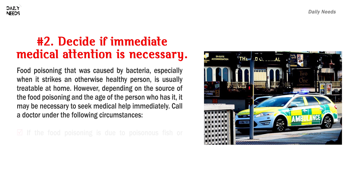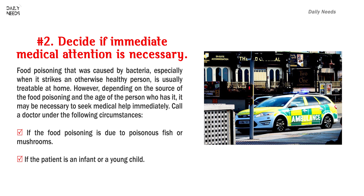Number 2: Decide if immediate medical attention is necessary. Food poisoning that was caused by bacteria, especially when it strikes an otherwise healthy person, is usually treatable at home. However, depending on the source of the food poisoning and the age of the person who has it, it may be necessary to seek medical help immediately.